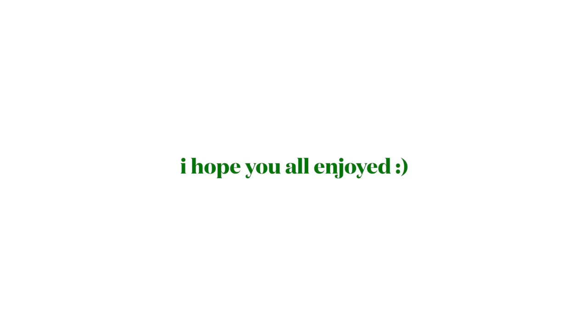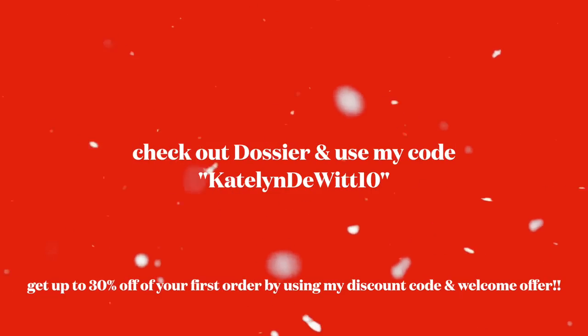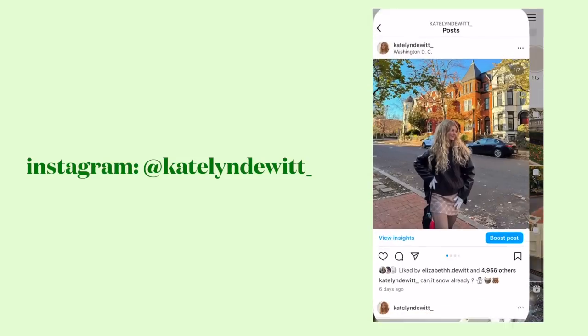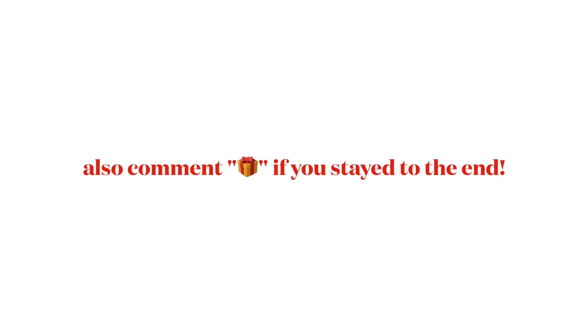That's everything I filmed in this video! I hope you all enjoyed. Don't forget to check out Dossier and use my discount code — you can get up to 30% off your first order by using the welcome code and discount code together. Follow me on Instagram at caitlin_dewey and subscribe to my channel if you want to. Comment below this emoji if you stayed all the way to the end. Love you guys, bye!